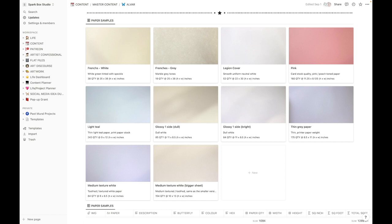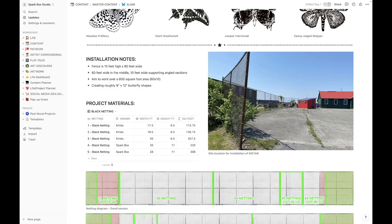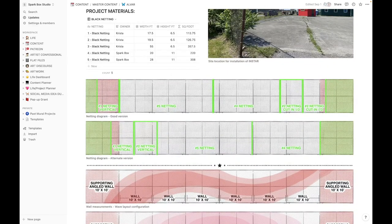Here you can see our paper samples. This is where we kept all the information about all the paper that we are working with, how many pieces of paper there were, what butterfly was going to get printed onto it, and what the total square foot coverage of that potentially could be. These are the installation notes — all the pre-planning that went in, like how do you make sure four random sections of black netting go up onto the fence correctly?